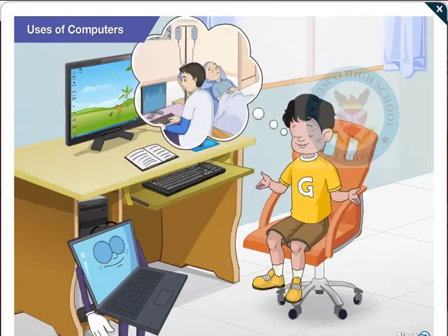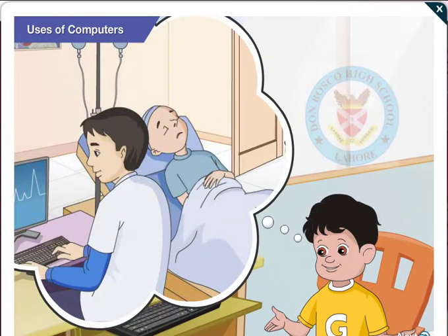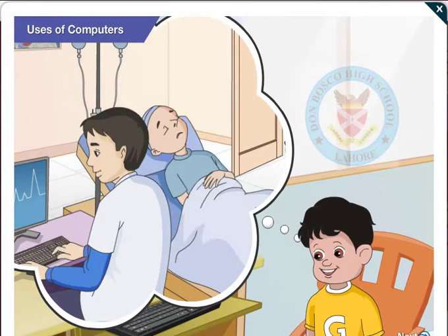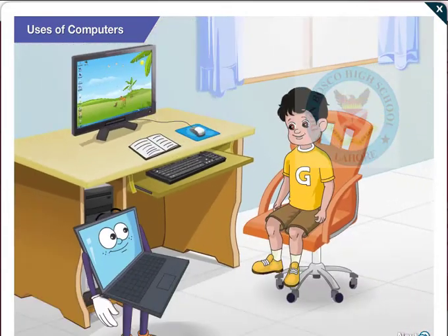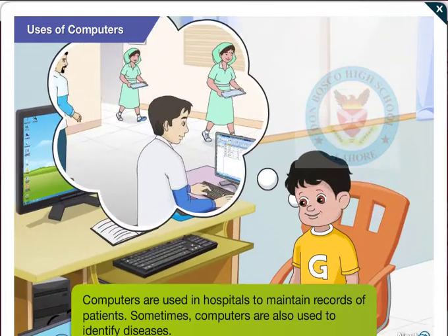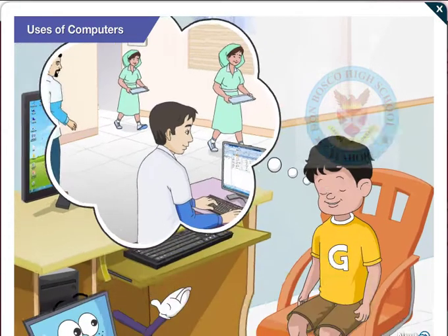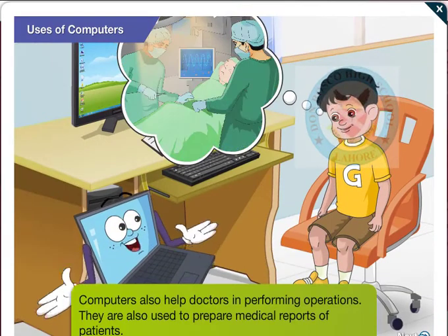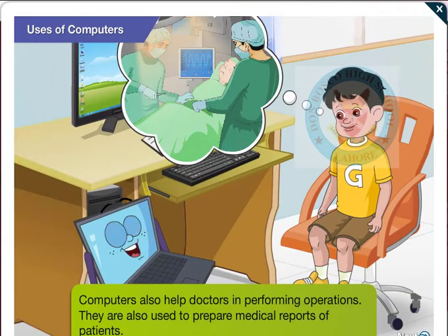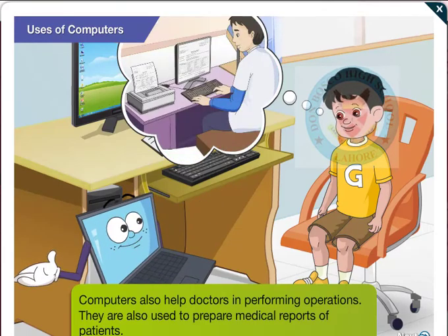I have also heard that computers are used in hospitals. Can you tell me how a computer is helpful in hospitals? Sure Goggle, computers are used in hospitals to maintain records of patients. Sometimes computers are also used to identify diseases. Computers also help doctors in performing operations. They are also used to prepare medical reports of patients.